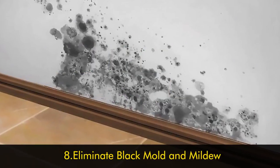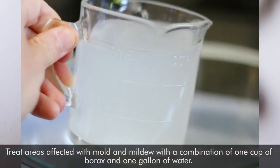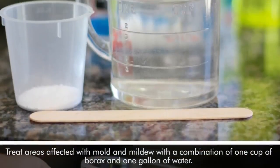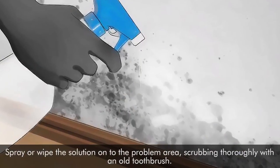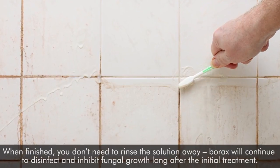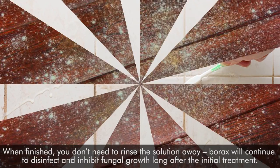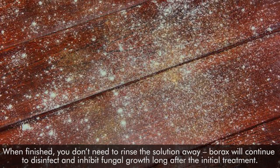Number eight: eliminate black mold and mildew. Treat areas affected with mold and mildew with a combination of one cup of borax and one gallon of water. Spray or wipe the solution onto the problem area, scrubbing thoroughly with an old toothbrush. When finished, you don't need to rinse the solution away — borax will continue to disinfect and inhibit fungal growth long after the initial treatment.